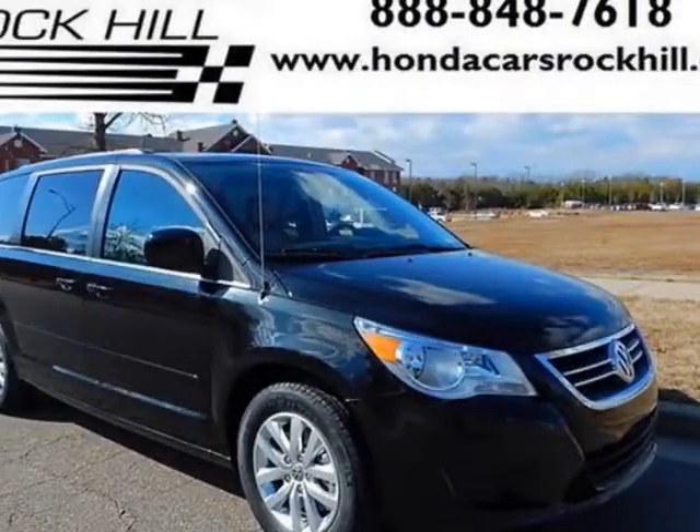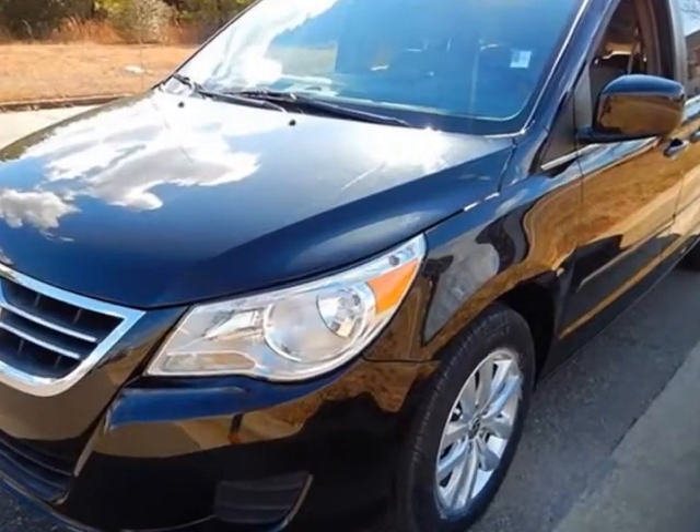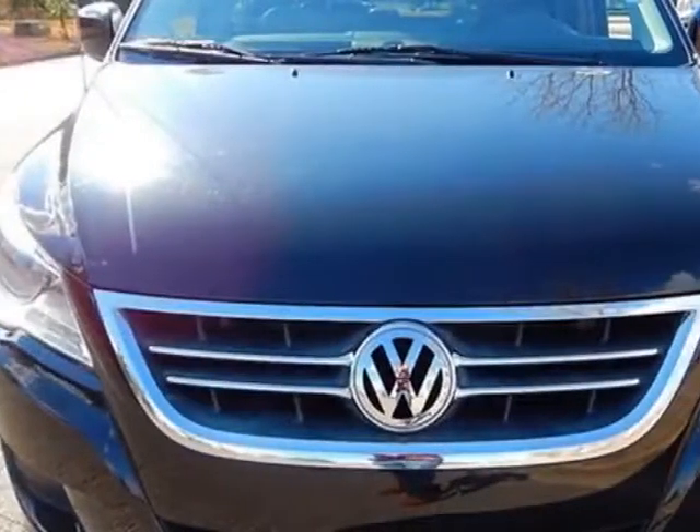Take a look at this 2012 Volkswagen Routan. Carfax has certified this Routan as having one owner. This Routan has just under 41,000 miles.